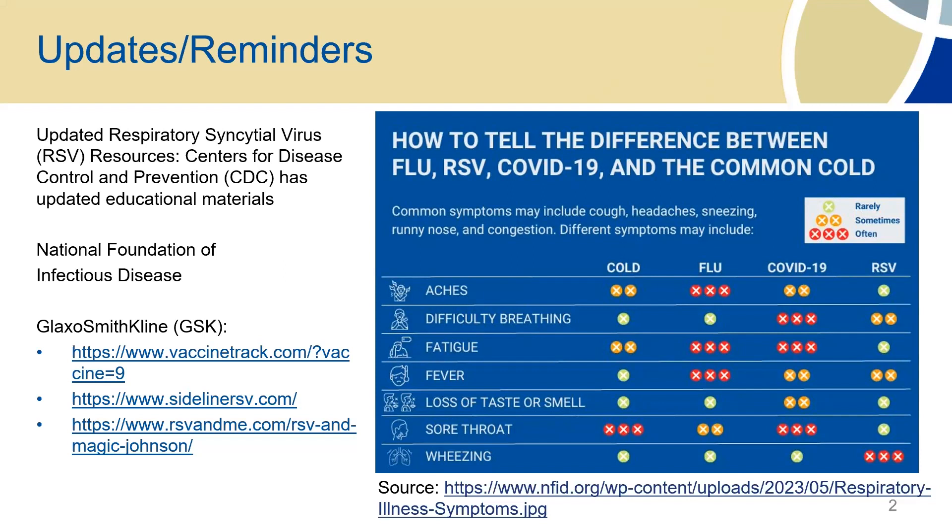That's some good information for you guys as well. I wanted to show you guys this graphic — it's always a good reminder of the different symptoms as we get into the flu and cold season and even RSV. We've put the source on here, so if you guys are in the process of updating some of your resources for your facilities, this is a good reminder. That's from the National Foundation of Infectious Disease. There's also some resources from GlaxoSmithKline — the Sideline RSV and the RSV and ME — those are more community-facing resources that you guys can take a look at.